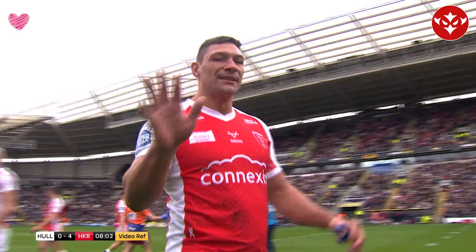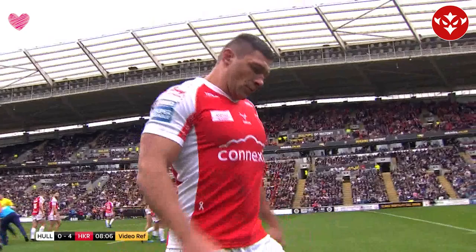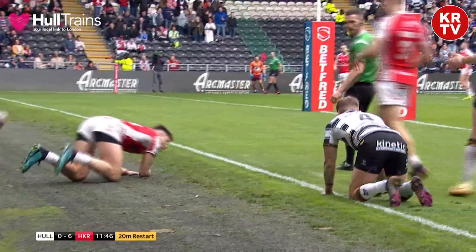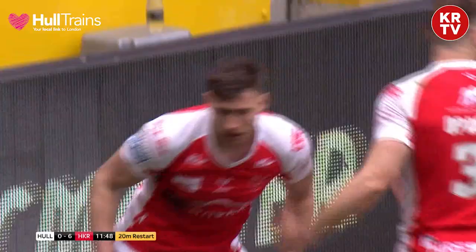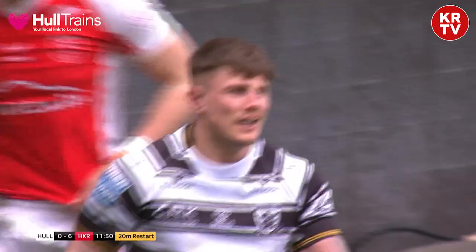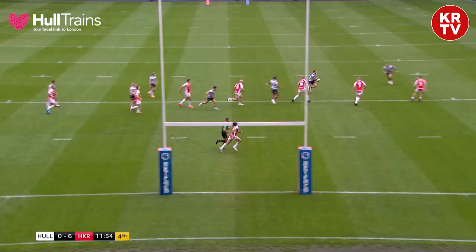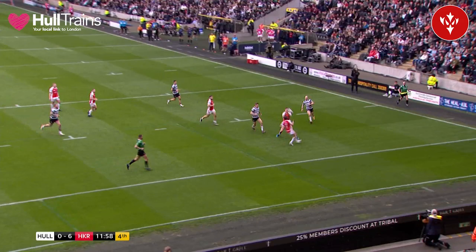Hull Kingston Rovers lead the derby 4-0. Ryan Hall the scorer, for the full 18. Hull are going to put the shift play on — they are indeed, stabbing behind. Wood and Cooter there. Sam Wood almost with an absolute gift there to Hull FC. They will get the repeat set — it could have been far worse. A little bit of a brain explosion from the winger.